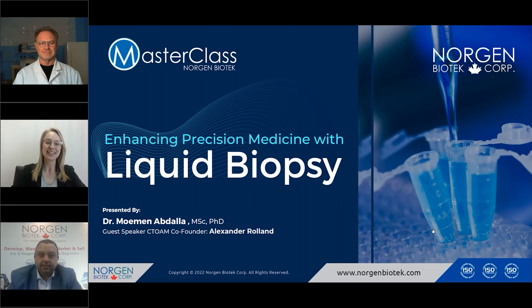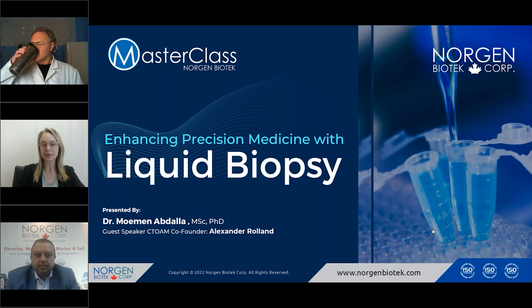Welcome to Norgen Biotech's first masterclass of 2023. My name is Regan Back and I'm one of the senior product specialists here at Norgen. I'll be your moderator for today's webinar. We're so excited for all of you to join us and we'll be discussing enhancing precision medicine with liquid biopsy. I'm going to launch a poll so we can get an idea of the sample types everyone is working with. We'll put this up for a minute or two while people are still joining and then we'll take a look at the results.